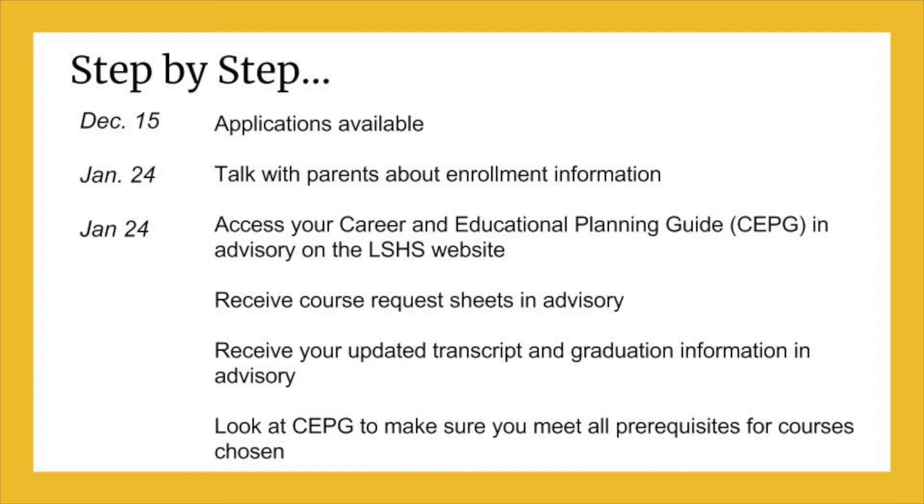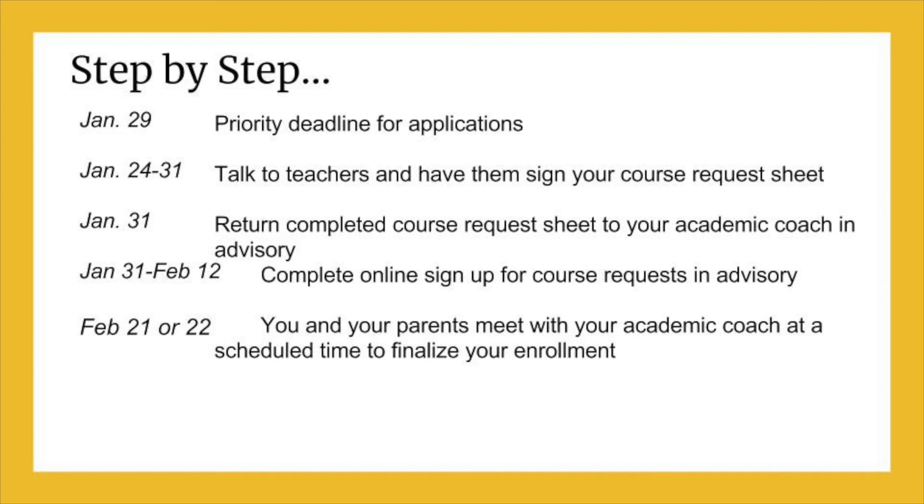Enrollment will be handled the same way it was last year. The timeline shown gives you important dates you need to know so you're ready to enroll with your parents and academic coach on February 21 or 22. The first part of the enrollment process involves talking with your parents, teachers, academic coach, and counselor if you have questions about classes you'd like to take. Be sure to check the Career and Educational Planning Guide online for any course you think you'd like to take to make sure it is right for you and you qualify for it. It can be found on the LSHS website. Make sure you have your course request sheet signed off for any class that requires a teacher recommendation and turned in to your academic coach on January 29.